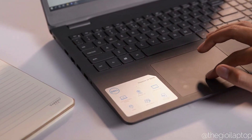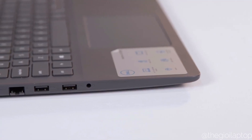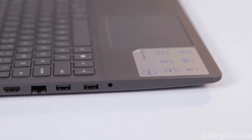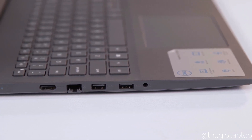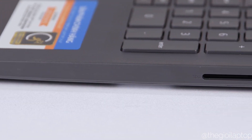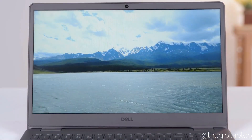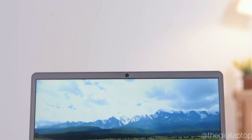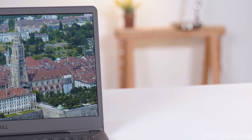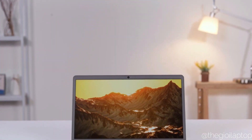The trackpad is wide with a matte finish. For ports, on the left side there is a power plug, HDMI port, two USB 3.0 ports, and a headphone jack. On the other side you'll find an SD card slot with another USB 3.0 port. This laptop comes with a 15.6-inch full HD IPS narrow bezel display with an anti-glare screen, excellent viewing angles, and decent brightness.